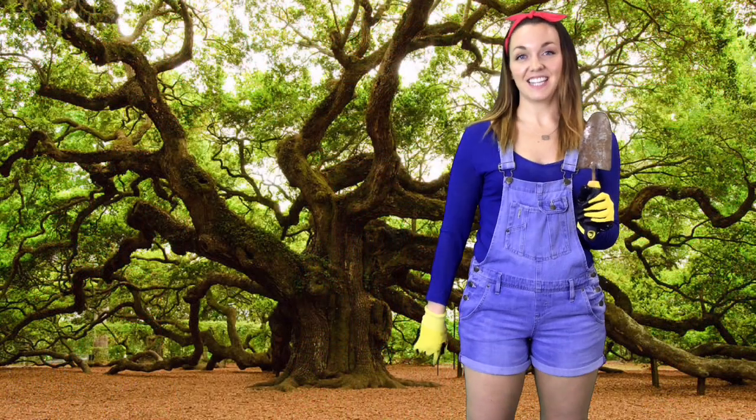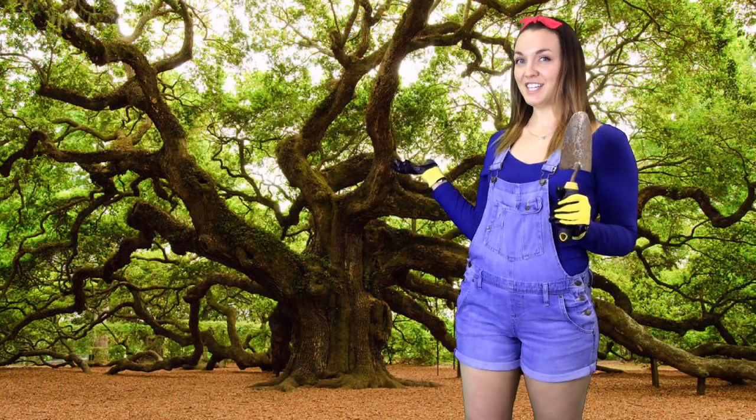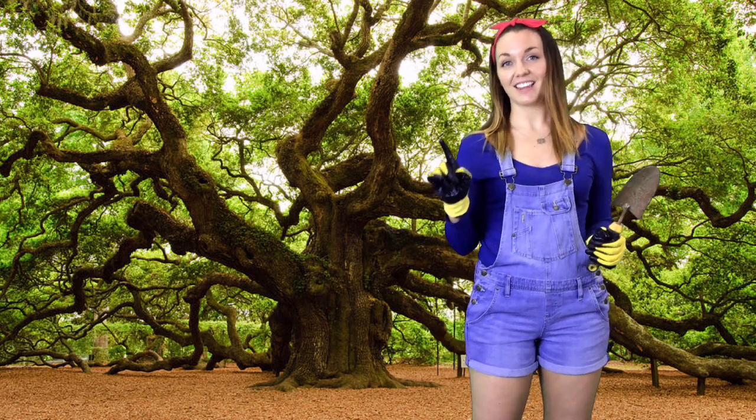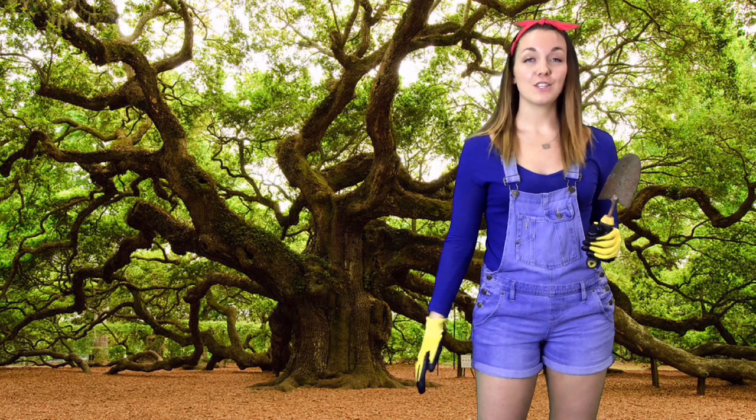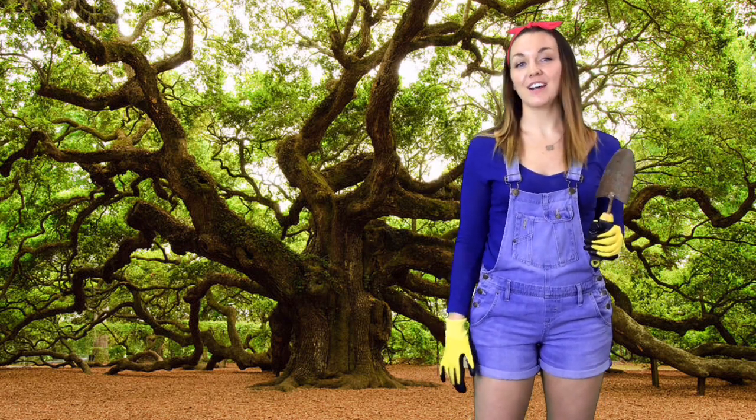Do any of you like to sit in the shade of trees or climb trees? In order for trees to grow, they need sunlight, soil, water, and air. The soil and sunlight provide the food that the trees need to grow.